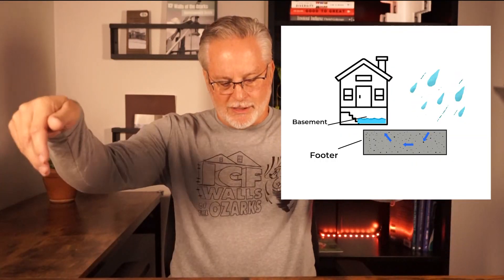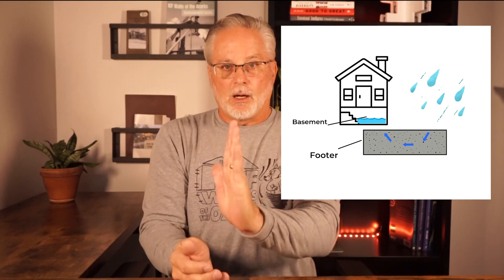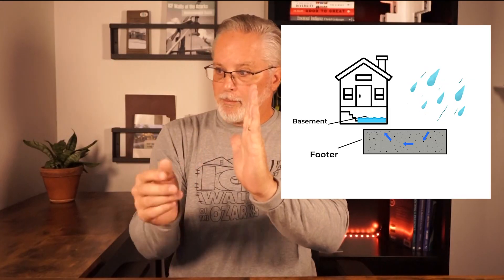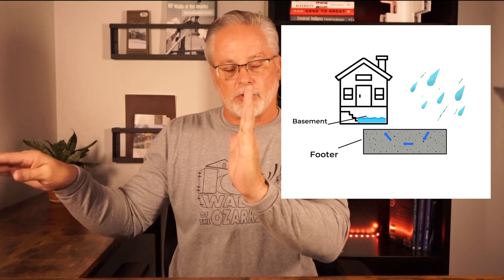The problem with that is you get what's called rising damp. The water comes down into the footing, goes up through the footing, up into the stem wall. And if you're in a basement, eventually the vapors — even the water — can come out into your basement. The thing that will do damage more to a house than anything else is water, and so we're trying to keep that out.